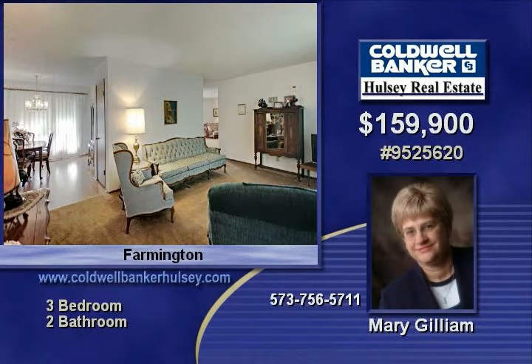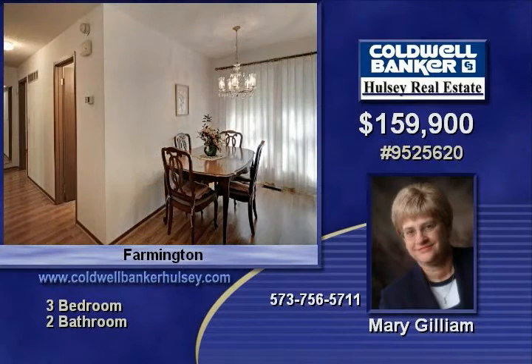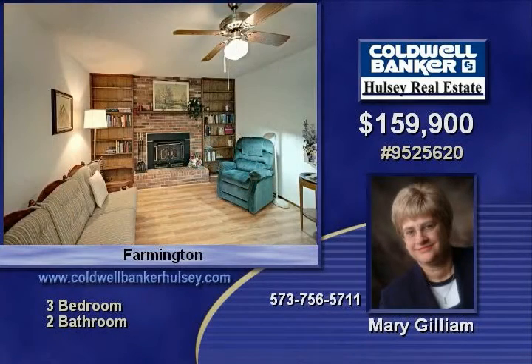This is a beautiful place to come home to. Give Mary a call and set up a time for your own personal tour. The number: 573-756-5711. She'd be glad to give you all the details on this grand home. Thank you.